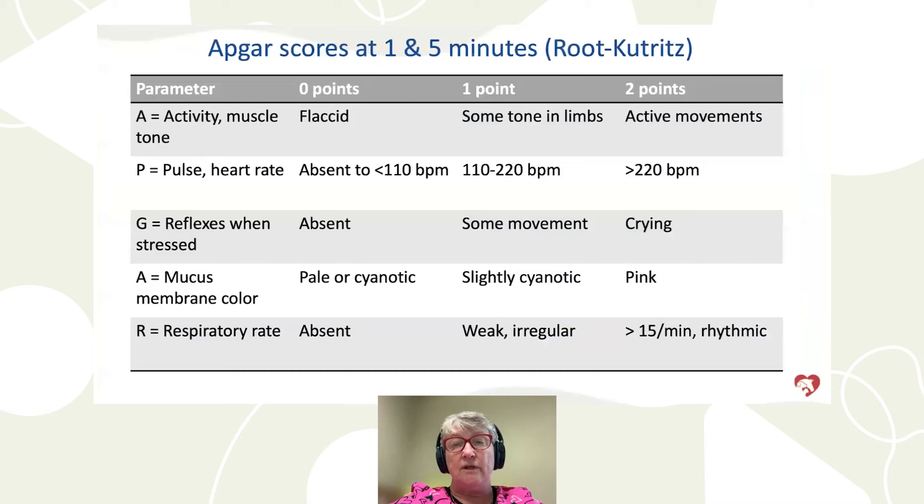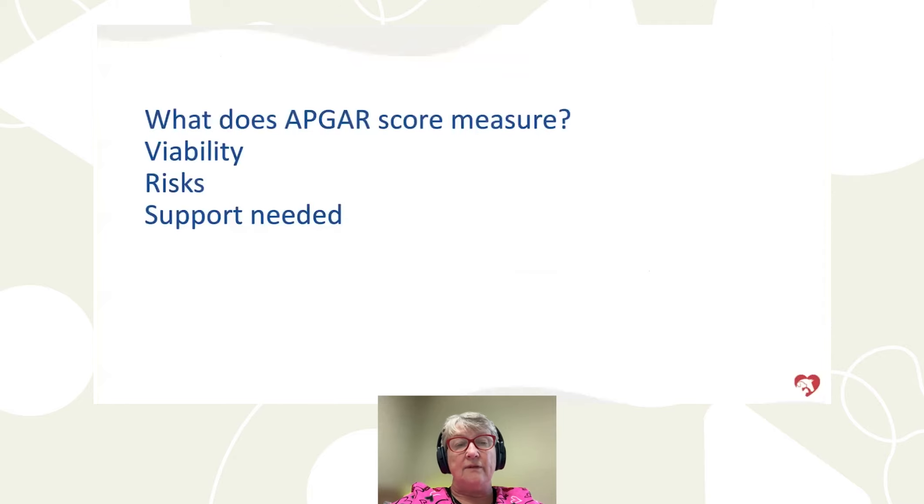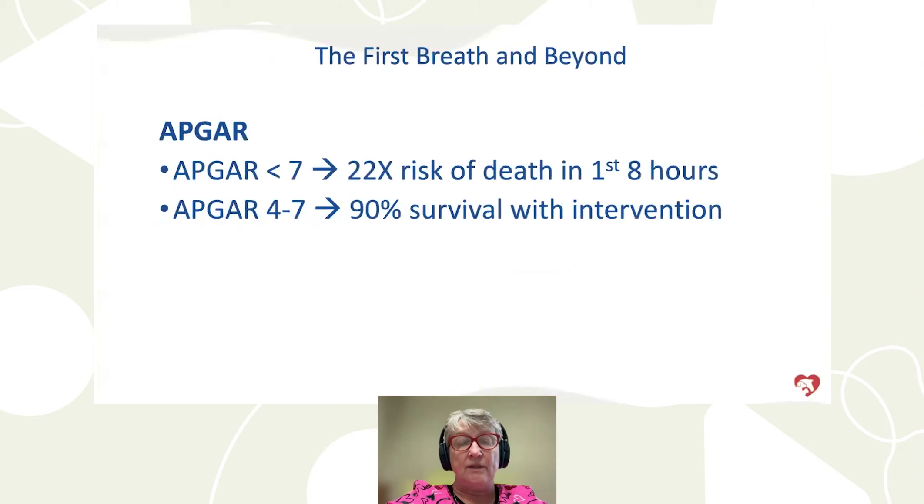APGAR scores were converted for veterinary use by Peggy Rook-Kutzritz, a theriogenologist at the University of Minnesota in St. Paul. The APGAR score measures viability, risk factors to monitor, and the support needed. From NeoCare's data, puppies with an APGAR score below seven have a 22-fold increased risk of death in the first eight hours. However, if we score four to seven and give good support and interventions, we can achieve up to 90% survival.